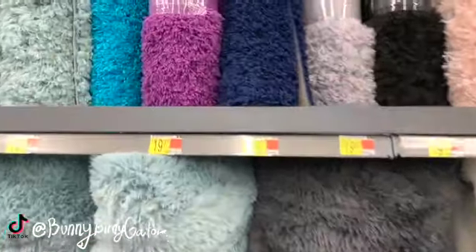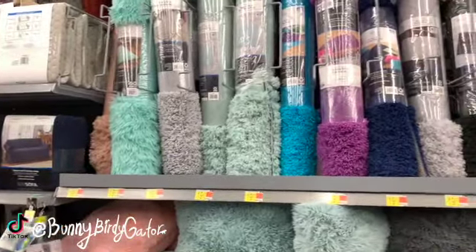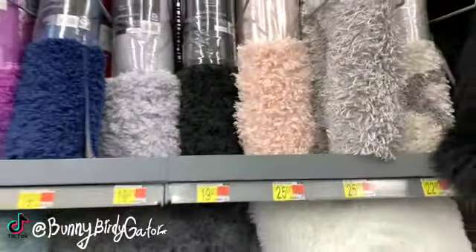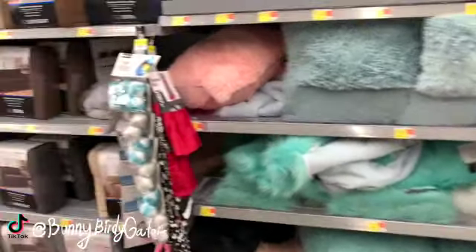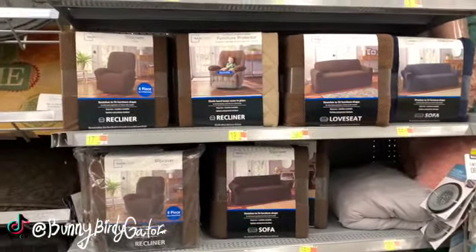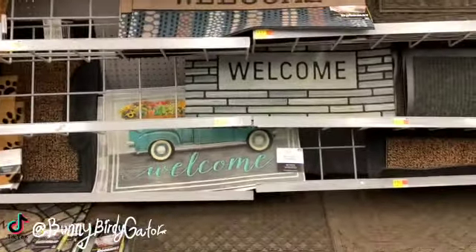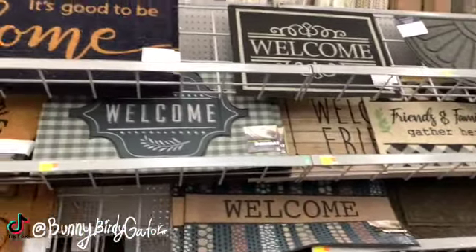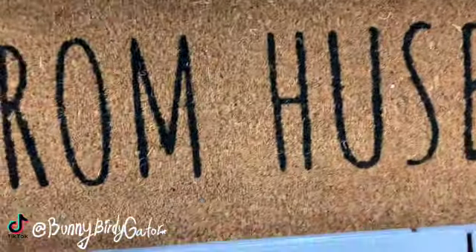Most pillows are all under 20 bucks — some are pushing $20 but most are around $11 or $15. There's a little $20 rug, a pretty purple one that's 36 by 56 inches, and all of these rugs are $19.97 — some are super plush. This rug was super trending on TikTok, you guys — who remembers those TikToks?